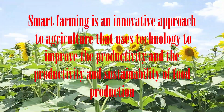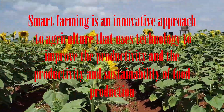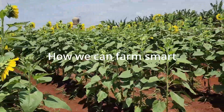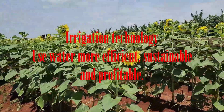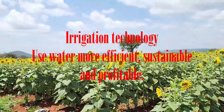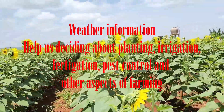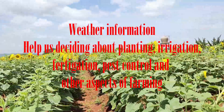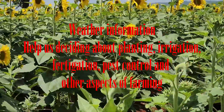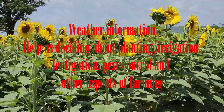So smart farming is an innovative approach to agriculture that uses technology to improve the productivity and sustainability of food production. You can see how we can farm smart, using different tools. For our case, we use drip irrigation as the tool that helps us to use water more efficiently, sustainably, and profitably. We can also use weather information, which helps us with planting time, as well as fertigation, and these tools can help us to control pests, disease, and other aspects of farming.